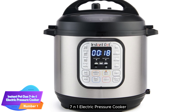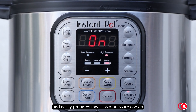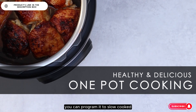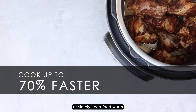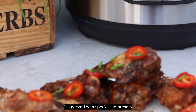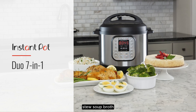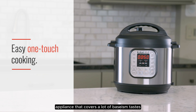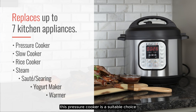Number 1: Instant Pot Duo 7-in-1 Electric Pressure Cooker. The Instant Pot Duo quickly and easily prepares meals as a pressure cooker, but it can also perform other tasks. At the touch of a button, you can program it to slow cook, sauté, steam, make yogurt, or simply keep food warm. It's packed with specialized presets, including one-touch options for pressure cooking meats, soup broth, bean chili, rice, or porridge. If you want an appliance that covers a lot of bases, this pressure cooker is a suitable choice.